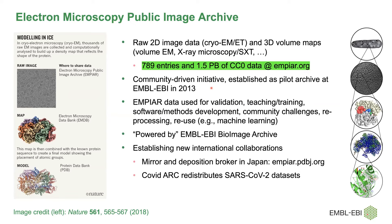The data is used for many different things. We thought it would just be for validation and software development, but it's being used for teaching and training. Many software tutorials have a first step of 'download Empire entry 12345,' for example. It's a very useful resource for software developers who can test software on data from microscopes they may not have in-house, and community challenges where multiple labs process the same data using their own software are also stored in Empire. It's also powered by infrastructure from the BioImage Archive at EBI.